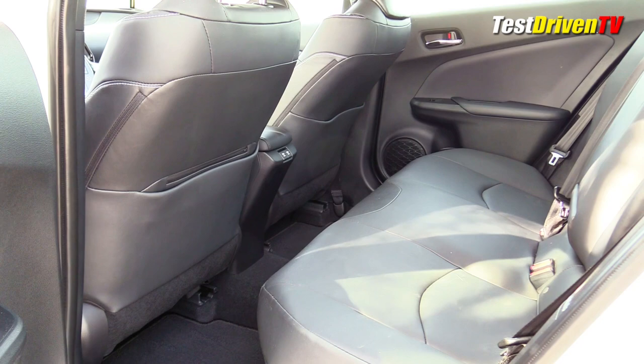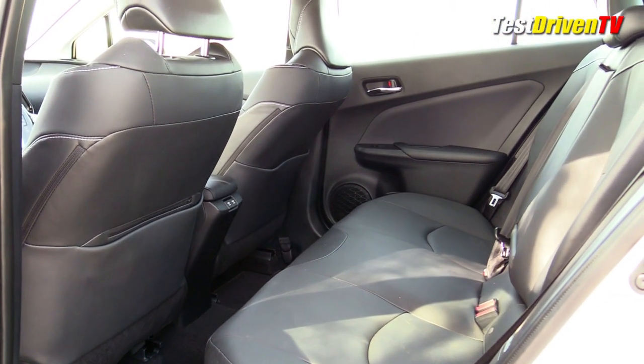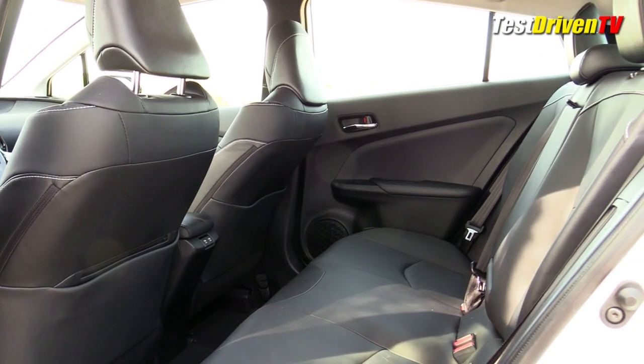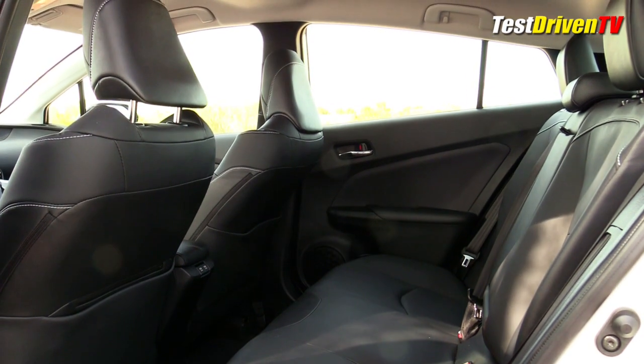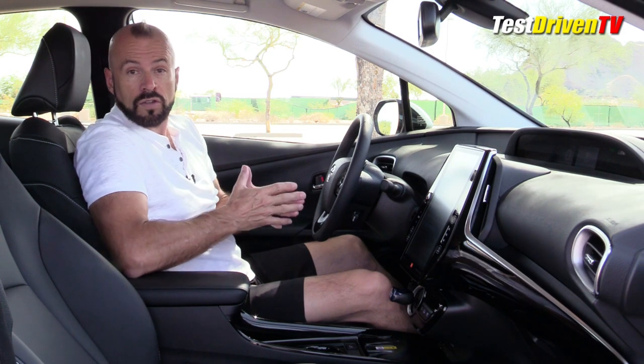Another important change they've made is the back seat — this now seats five. The 2017, 2018, and 2019 Prius Prime only had two bucket seats with a center console in the back, seating for only four. Now we've got a full bench seat, which allows seating for five. That's going to bring it in line with some of its competitors that now exist out there.